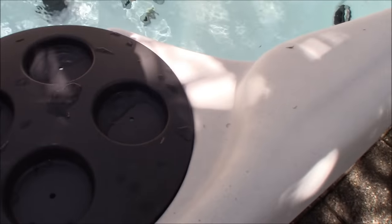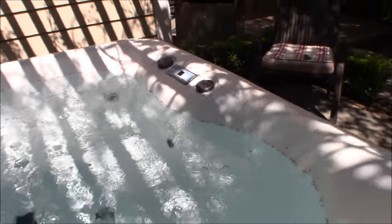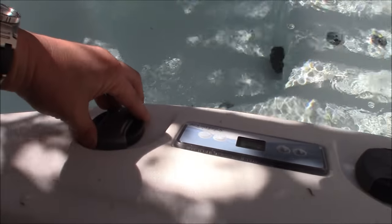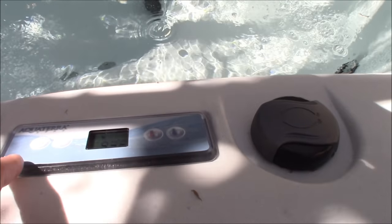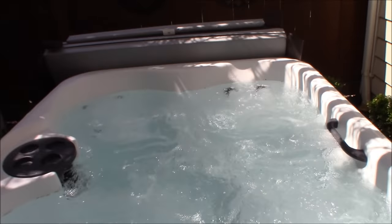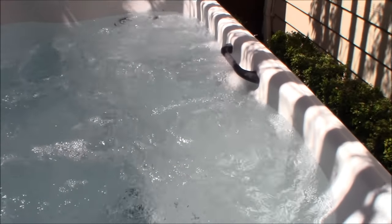It has a drink holder for four drinks. This is your filter section right here — that's your skimmer and underneath is a filter. There's an LED light which you can't really see in the middle of the day. You have your air control right here for letting air into the jets. Basic control panel: heat up and down, LCD display showing temperature and function mode, light control, and jets. Let me turn those on real quick — you can spend a lot more money but I was really happy with the price.